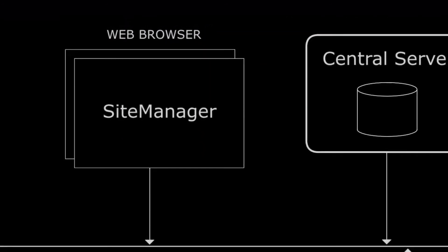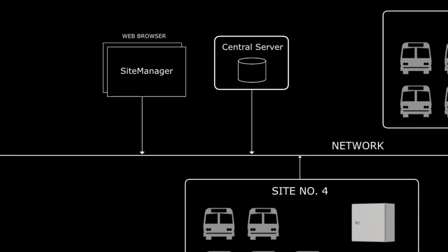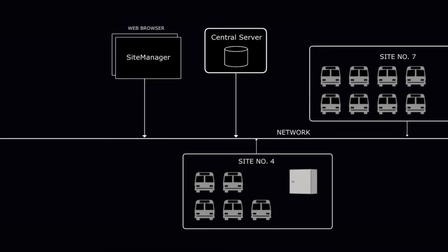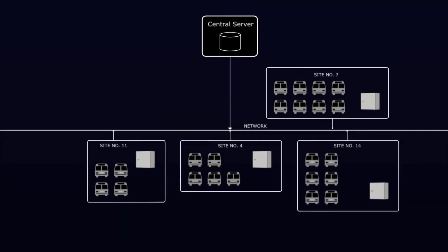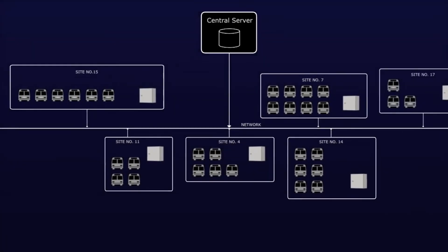A single central server can manage multiple sites via any combination of networking technologies, thereby providing central management of a practically unlimited number of sites, showing all crucial information from all locations in real time.